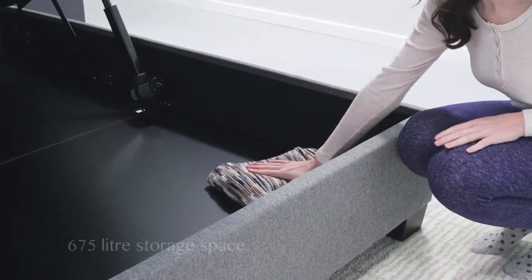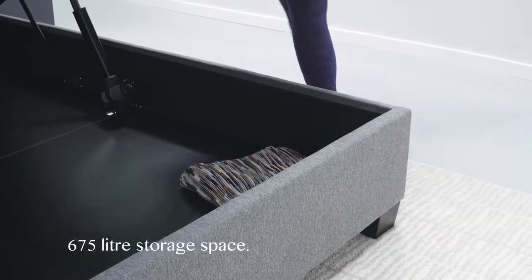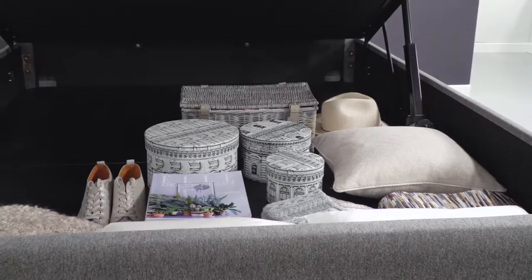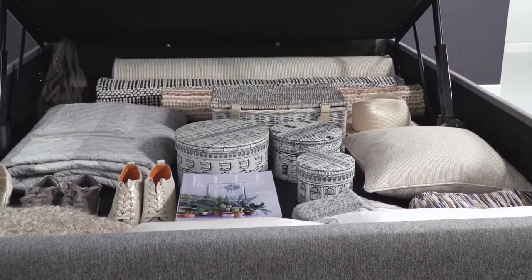The Cheviot has a storage space large enough to be considered another wardrobe or set of drawers, suitable to fit items of all shapes and sizes from bedding to luggage to shoes.